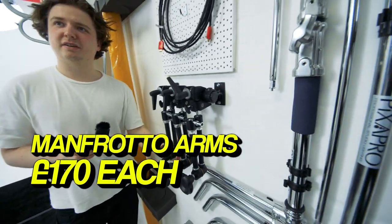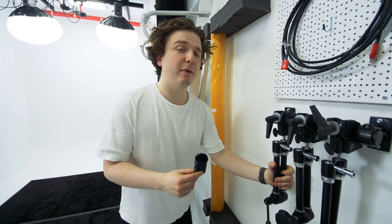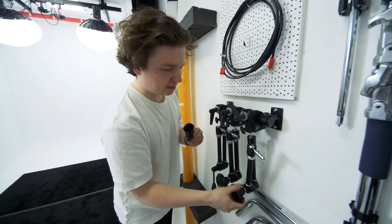These are like £170 each. They're quite a lot. These are — well, they were £170 each. You can just mount anything to them, it's like an arm. I think they're called Mount 40 arms, technically.